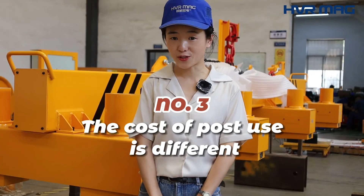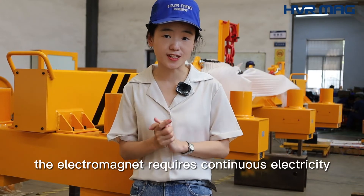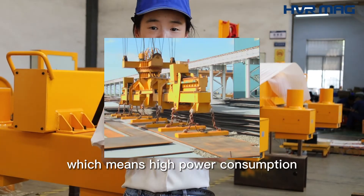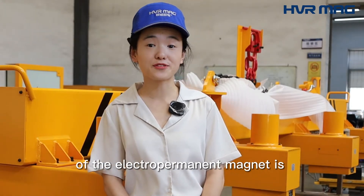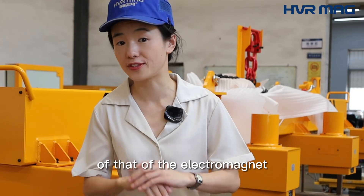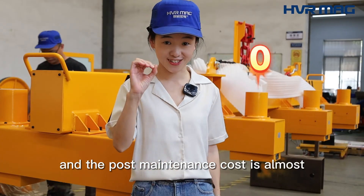Thus, the cost of post-use is different. The Electromagnet requires continuous electricity to produce a magnetic field, which means high power consumption. The electricity consumption of the Electropermanent Magnet is only 5% of that of the Electromagnet, and the post-maintenance cost is almost zero.